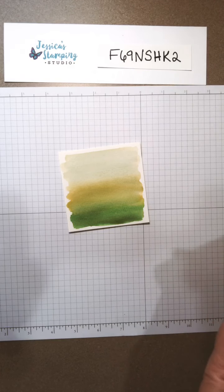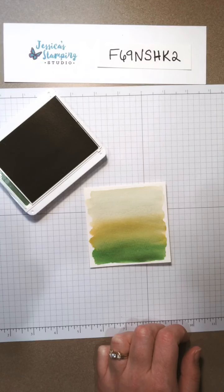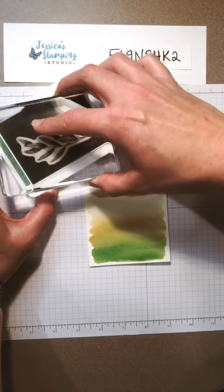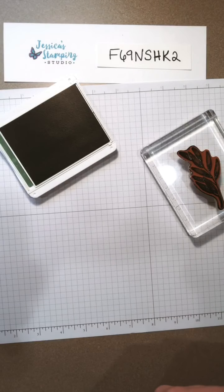I'm bringing in Garden Green and I'm going to start with this big leaf image. I'm gonna dry this a little bit more because if I stamp on it while it's wet it'll be a mess — I've done that before and the ink just kind of starts to spread instead of staying in the image and it ends up as a blob, and we don't want that.